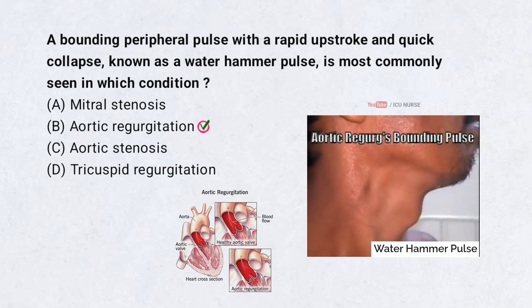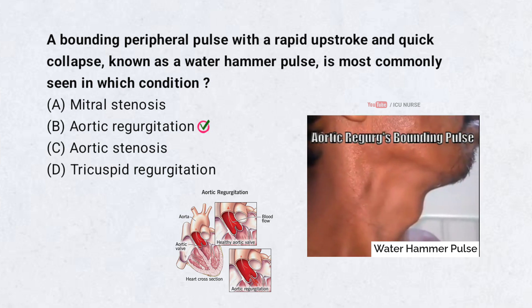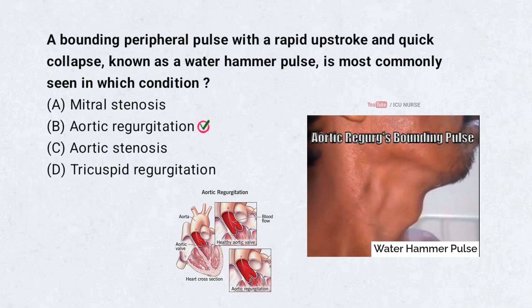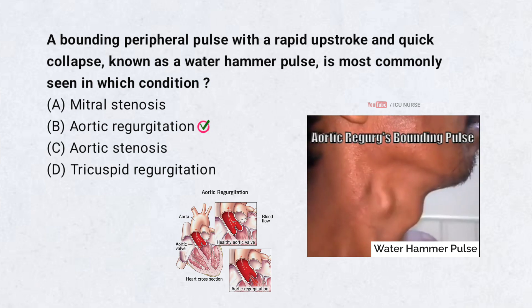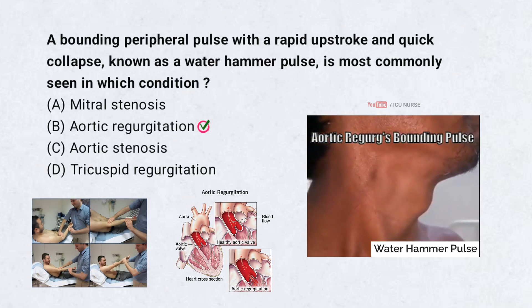A water hammer pulse is a characteristic finding in aortic regurgitation. It results from a high stroke volume followed by rapid runoff of blood back into the left ventricle, giving the pulse its strong collapsing nature. It is best felt in the radial or brachial artery when the arm is lifted.